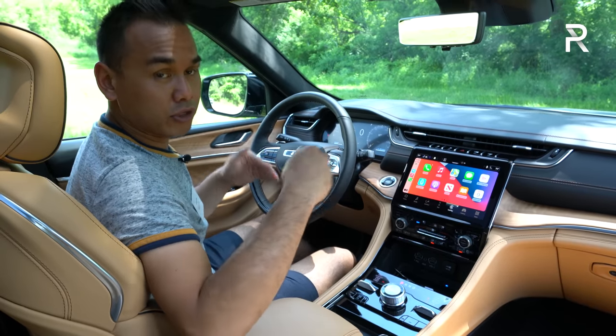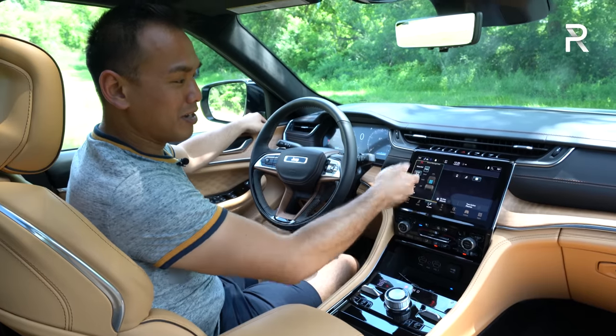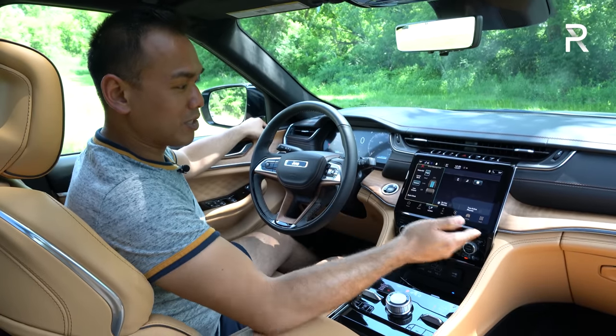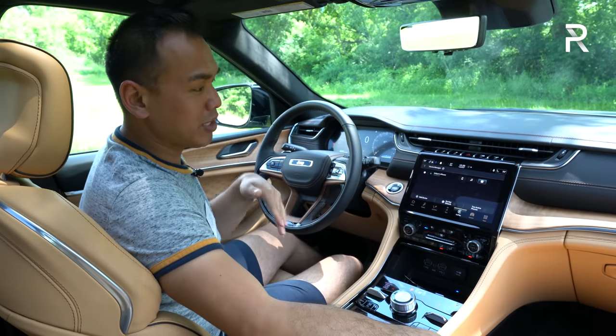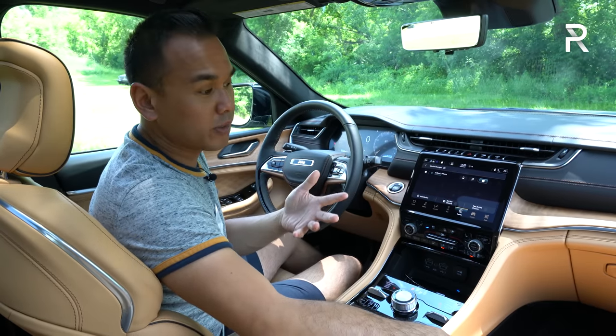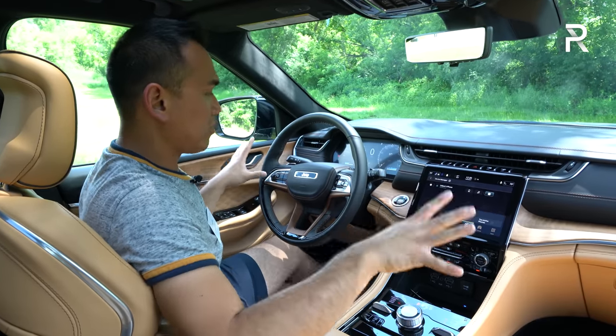You have two-person memory on both driver and passenger seats. There's a massage button with five different levels and three different intensity settings, available on both front seats — you can get massaging seats on the Overland and up trims. This is the one you want if you're after the full luxury experience.